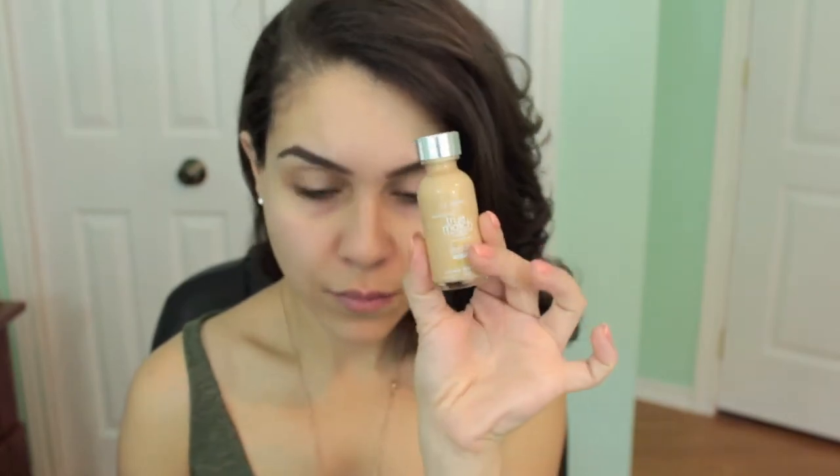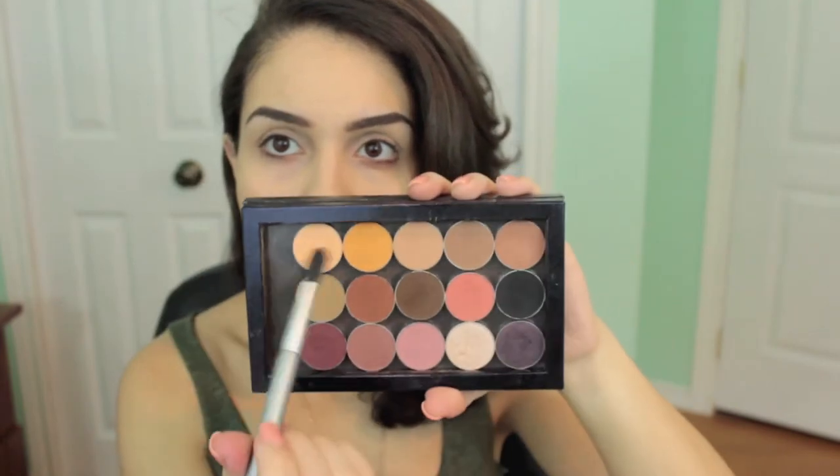We're going to start off by priming our face. I'm using my Maybelline Baby Skin Smooth primer — in my opinion it's a dupe for the Smashbox primer. Next I'm going in with my True Match foundation; I'll leave the shade down below. I'll dot that all over my face and then use my Sigma flat top kabuki to buff everything out. I already have my brows done — I'll link my eyebrow tutorial below. Next, I'm going in with the MAC Pro Longwear concealer in NC20 to prime my eyelids.